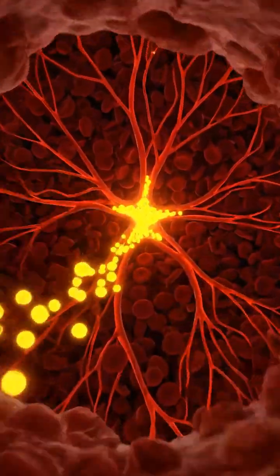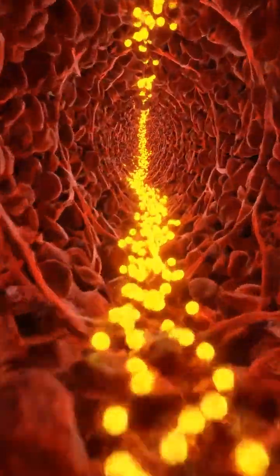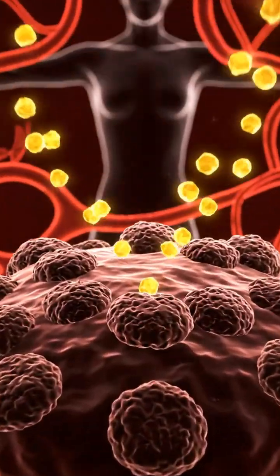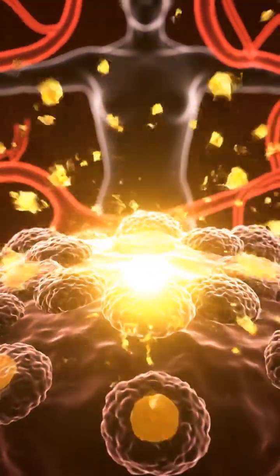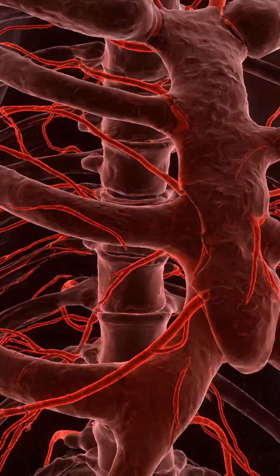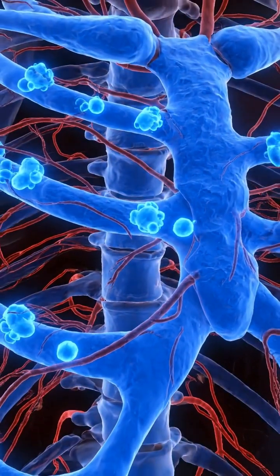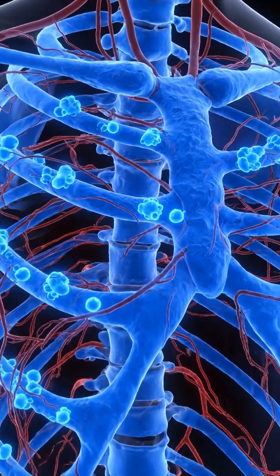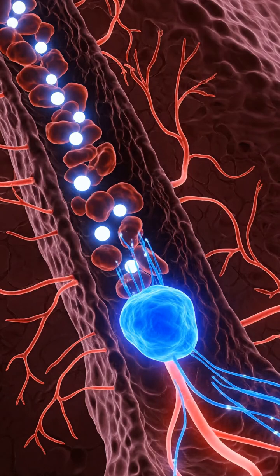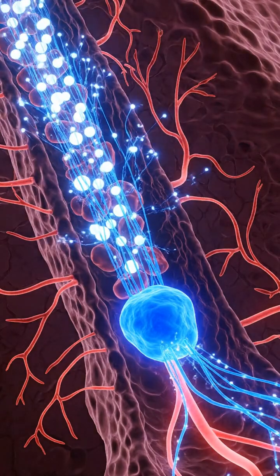However, the introduction of vitamin D can be a critical turning point in this internal struggle. These molecules seek out receptors on bone-building cells, known as osteoblasts, initiating a vital activation sequence. Once activated, osteoblasts become dynamic, prepared to absorb essential minerals and fortify the bone structure. Their primary function is to absorb calcium from the bloodstream, a process greatly enhanced by vitamin D's presence.